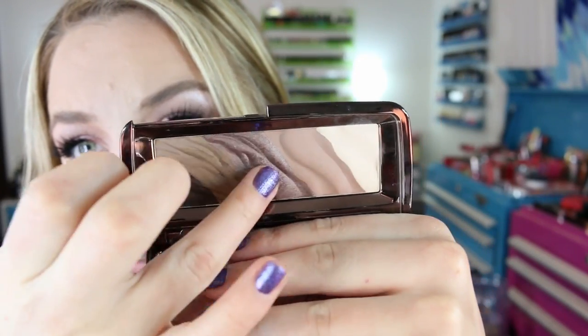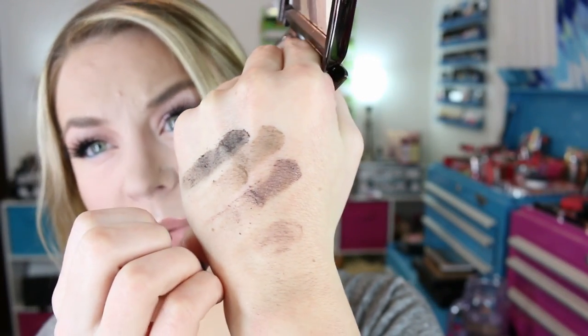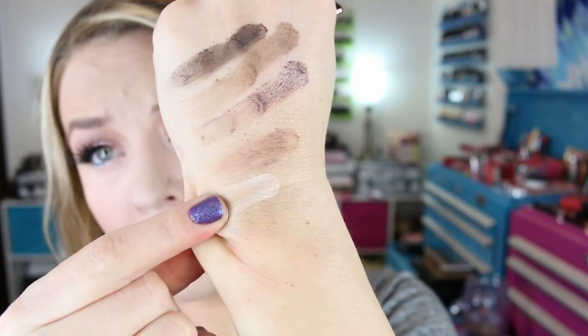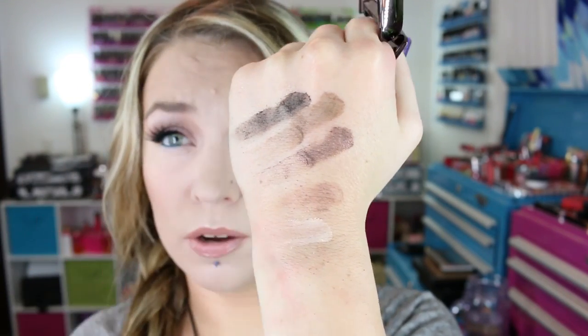I'm not a big fan of this. I'm sure I need to give it another shot and try a different primer, but the amount of powder this kicks up is ridiculous — for $60 it shouldn't do that. I was thinking of trying one more when they release the other palettes, but I don't know if I'll pick up any more of these actually. I don't think they're that great for the money.